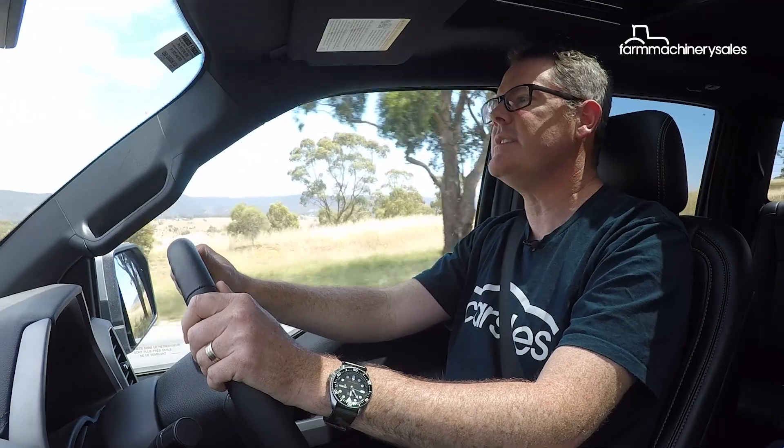Really the sweet spot on this thing extends from about 1,500 RPM to past 3,000 RPM, but you really don't have to rev it that hard anyway.